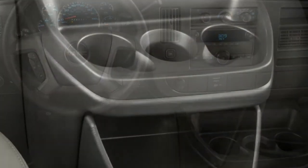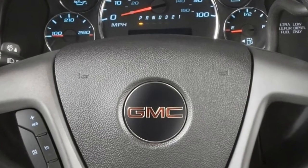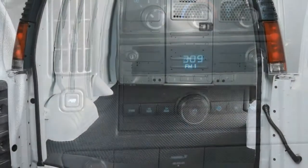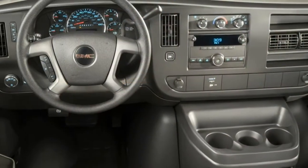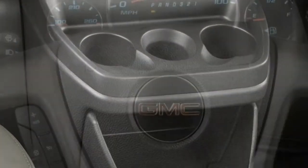Our team has not yet driven any version of this vehicle; the following is our first take on what's significant about it and what you can expect. As in other cargo vans, the Savannah's interior makes liberal use of hard plastics. The engine protrudes into the front footwells, a characteristic of old-school vans that rivals have long since abolished.